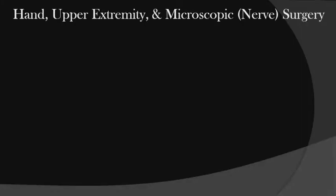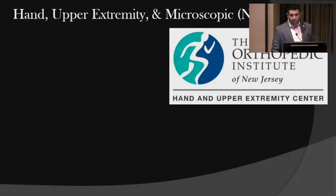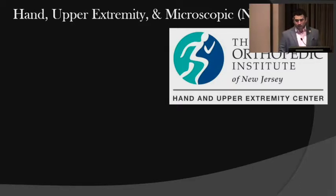My name is Christian Zano, and we'll be speaking on a few non-traumatic topics related to the hand. I'm an orthopedic surgeon. I specialize in hand, upper extremity, and microscopic or nerve surgery. I'm part of the Orthopedic Institute of New Jersey, and we are part of the Atlantic ACO.